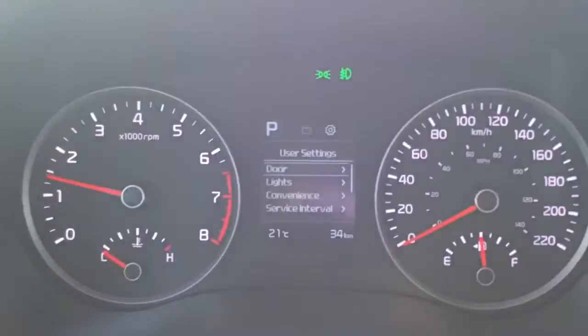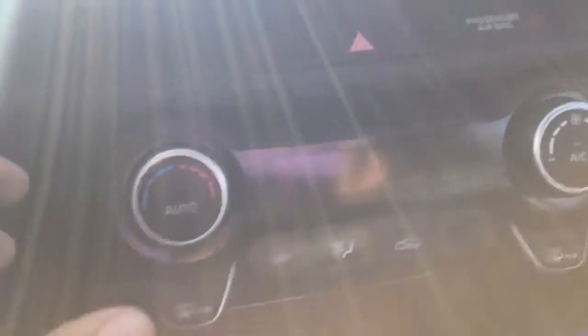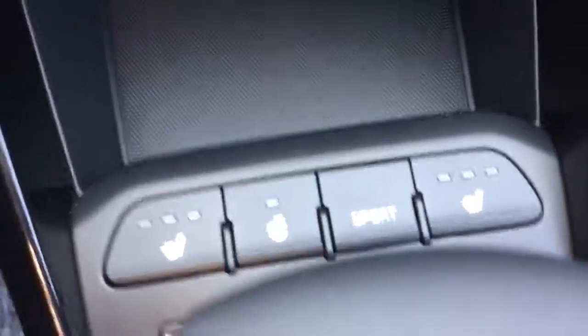You can control all the settings through here — automatic headlights, automatic climate control, your USB input, heated steering wheel, and heated seat options as well.